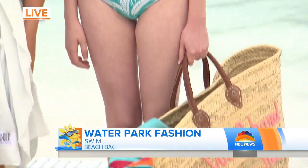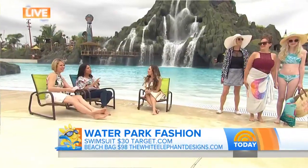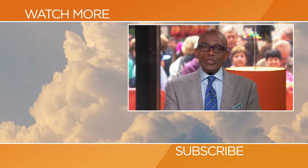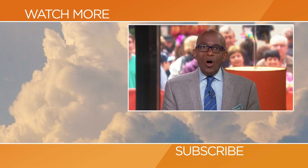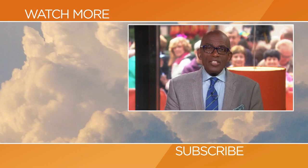I think everybody here is ready to hit this water park. I love it — you've nailed it. Everything that we showed here is under $100, so you really can have tons of style at a really affordable price point. I want all of this! Thank you guys so much. Hello, Today fans — thanks for checking out our YouTube channel. Subscribe by clicking that button down there, and click on any of the videos over here to watch the latest interviews, show highlights, and digital exclusives.